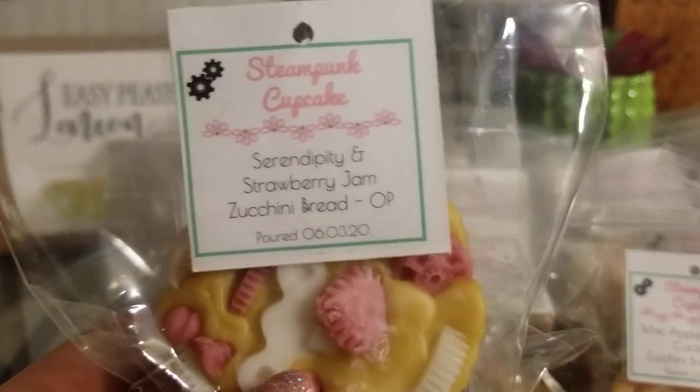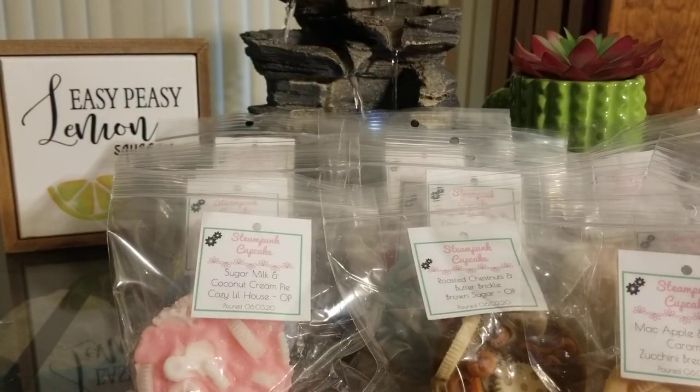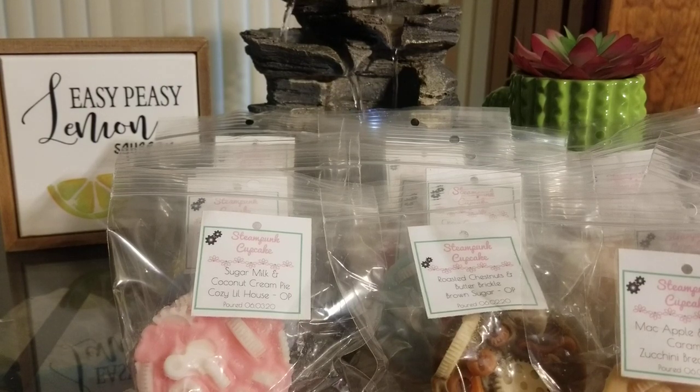The last muffin is Serendipity, Strawberry Jam, and Zucchini Bread. I love Serendipity and Strawberry Jam together if you haven't noticed. This one is definitely in the top three — I am obsessed. You get all three of them, and the zucchini bread is kind of making the scent for me. I think the zucchini bread is making me love Serendipity and Strawberry together even more.